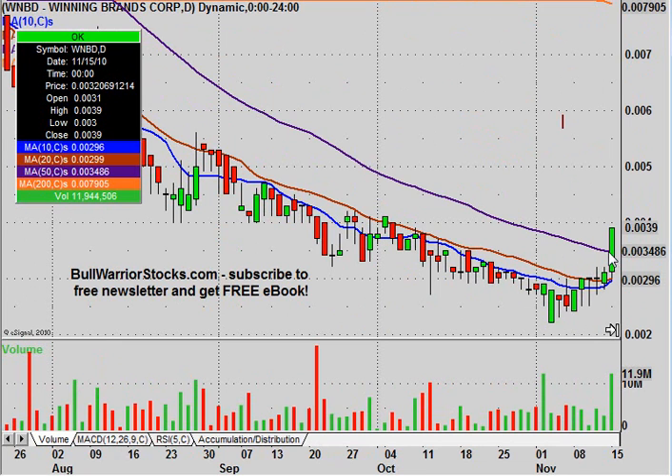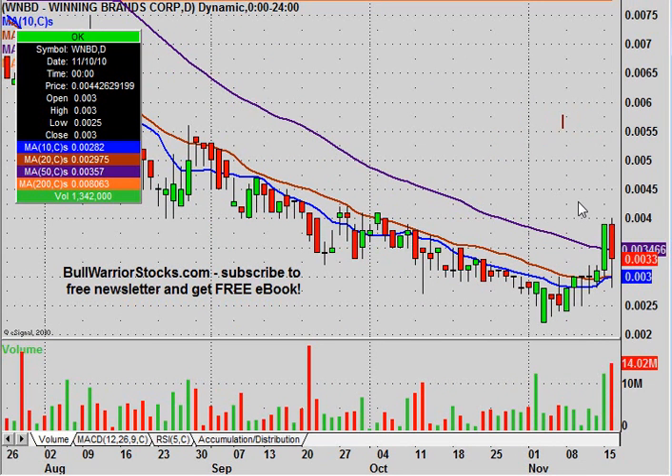I wanted to see how it reacted today. It was in kind of uncharted territory in the sense that it hadn't been in this location above the 50-day moving average for a long time. And today, not to sugarcoat it, was pretty disappointing. The price came back down, there was big volume — I don't know if there's a big seller in there or if the company is selling shares — but not quite the reaction you'd want to see after such a nice day yesterday.